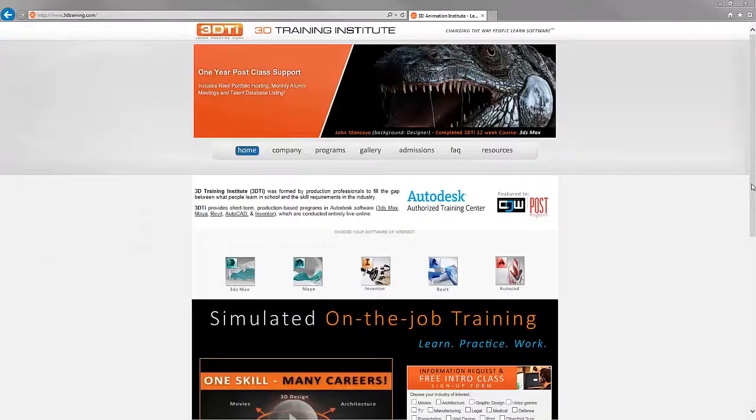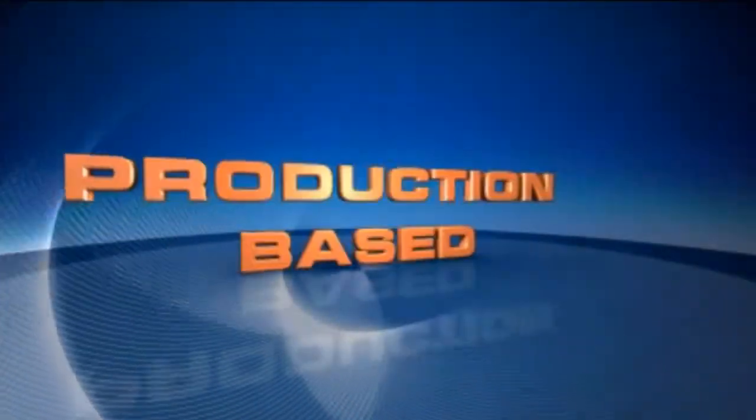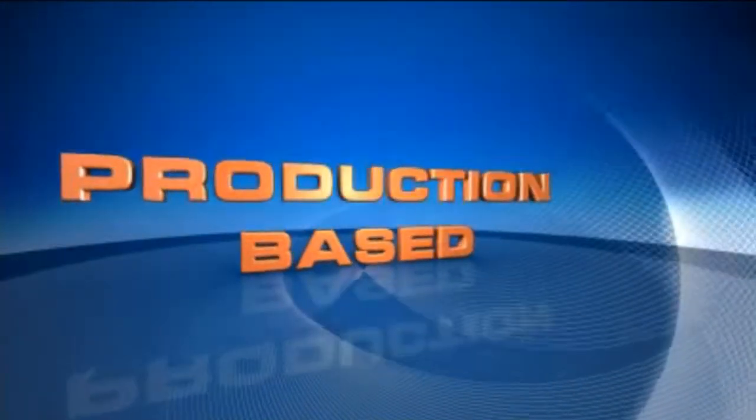Hello and welcome to this channel. 3Dtraining.com is the industry's leading provider of short-term, live online, production-based training programs in Autodesk software, and the 3D Training Institute is an authorized Autodesk training center.